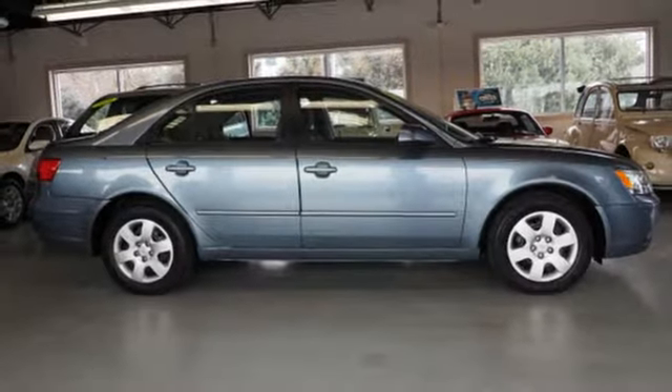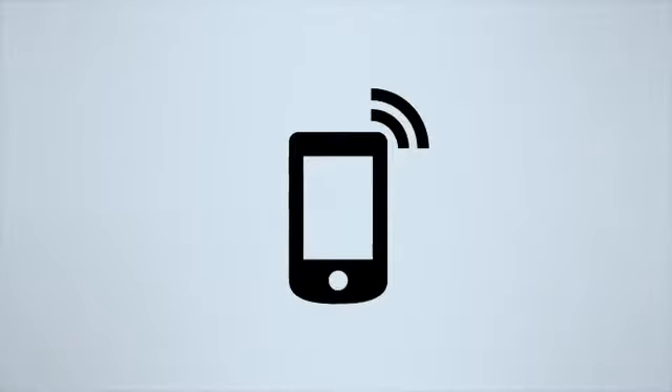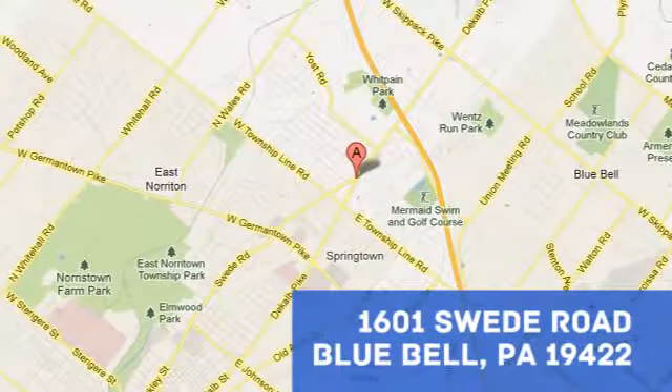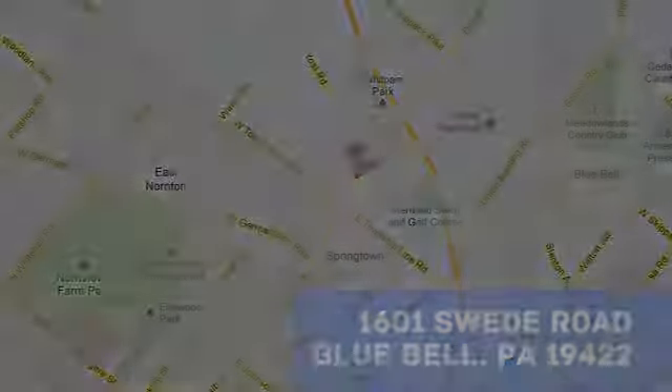Take it for a test drive today. Bluebell Motorcars — call, click, or stop in today at 1601 Swede Road in Bluebell, Pennsylvania.